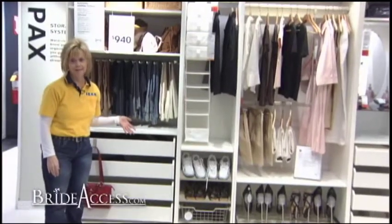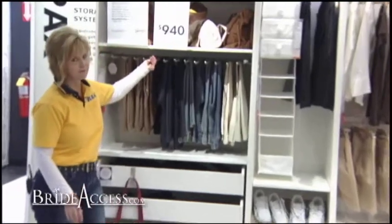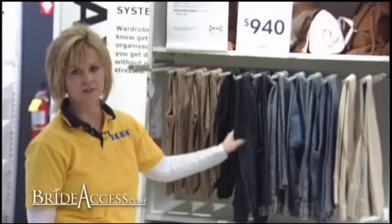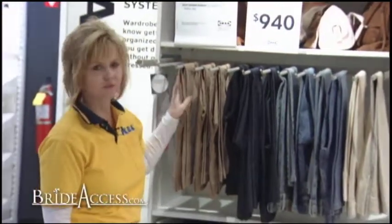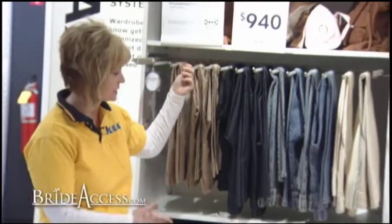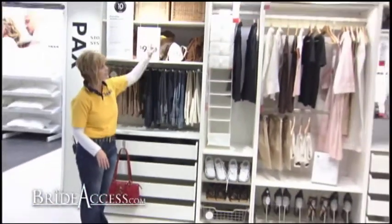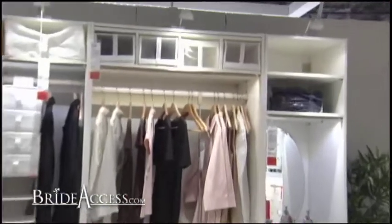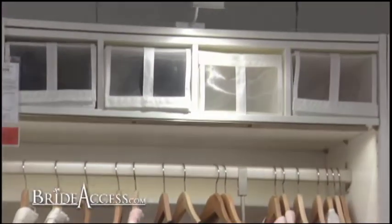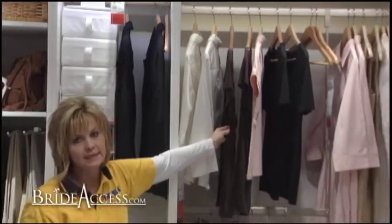So again, easy to find, quick in the morning, and a nice way to get your stuff together. Now we're at another example — this is a little more traditional look with the white. One of my favorite pieces is the trouser hanger, a nice way to keep everything pressed before you put it on, and another easy solution for the mornings. The other thing I like to point out is the lighting — it's just one nice aspect you can add to the wardrobe system. You can see it just gives all of your clothes a nice look, makes it easy to choose, and gives it a nice overall appearance.